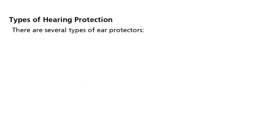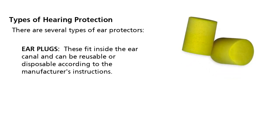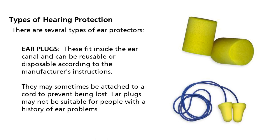There are several types of ear protectors. First, earplugs. These fit inside the ear canal and can be reusable or disposable according to the manufacturer's instructions. They may sometimes be attached to a cord to prevent being lost. Earplugs may not be suitable for people with a history of ear problems.